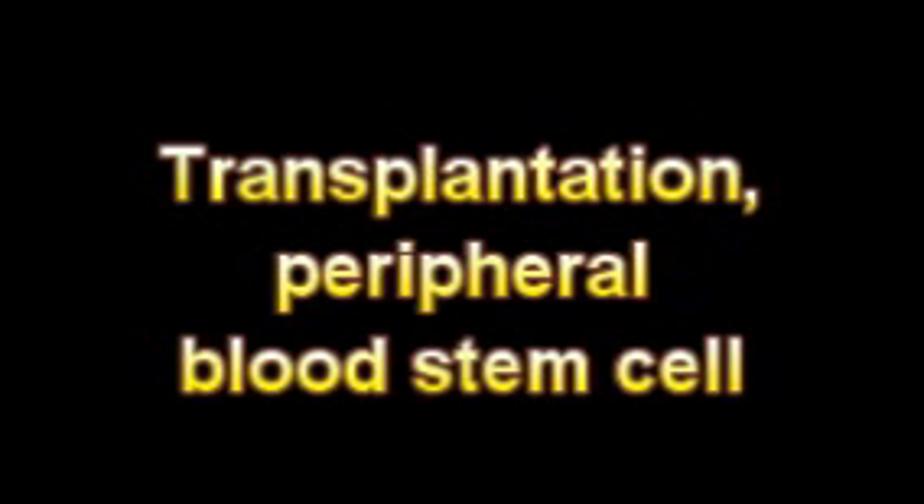To obtain the stem cells, they are lured out of the bone marrow by a special regimen of drugs. The blood is then filtered through a machine and the stem cells are skimmed off. The removal of the cells is termed pheresis or apheresis, from the Greek apheresis for removal.